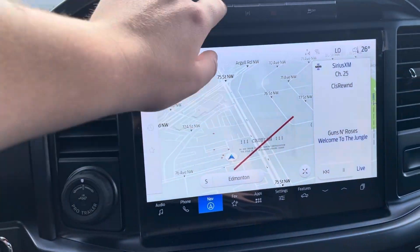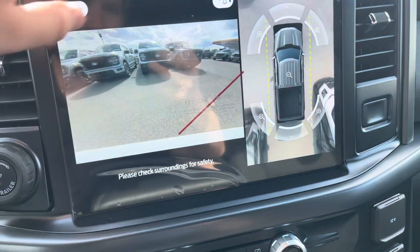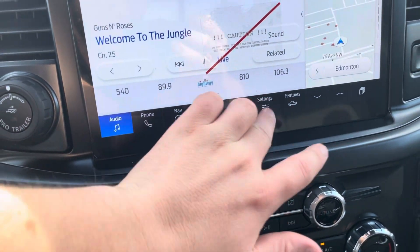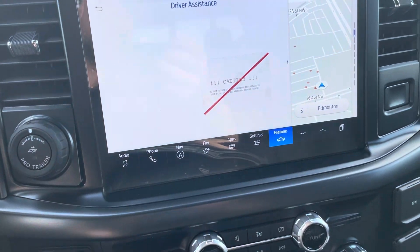Nice center screen here. Quickly pull up the camera options so you can see your 360, and then you can also zoom in while you are doing so. Back out of that. Full audio and Apple CarPlay Android Auto compatibility and vehicle features like your digital owner's manual, and then easy access to your driver's assistance.